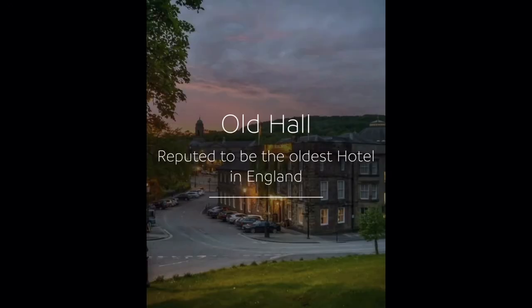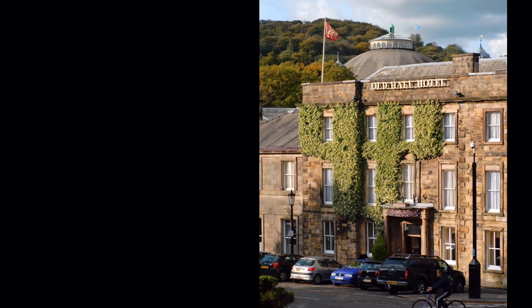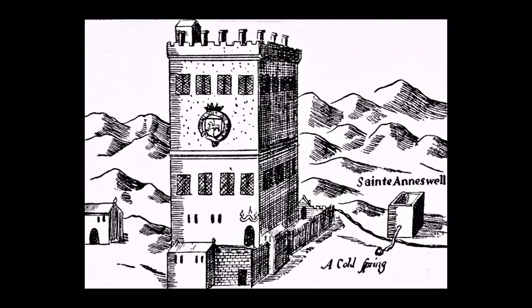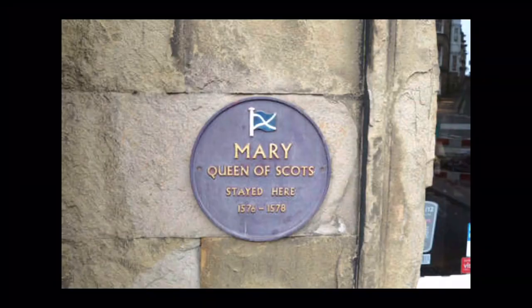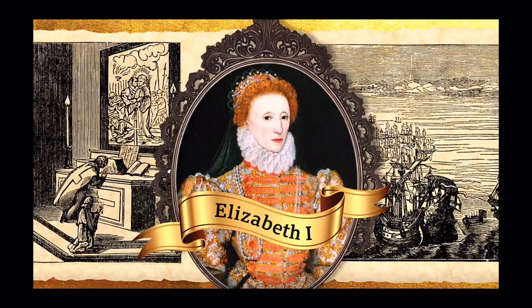Time for some facts about this mysterious hotel. The Old Hall Hotel is located in Buxton as one of the oldest buildings in the town. This hotel was originally built in 1573, but was then later rebuilt in 1670. The hotel was used at times between 1576 and 1578 to house Mary, Queen of Scots, while she was in the custody of the Earl on the orders of Queen Elizabeth I. Her last visit to Buxton was in the summer of 1584.